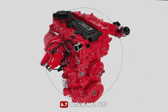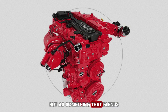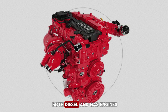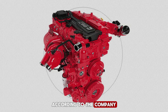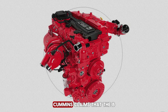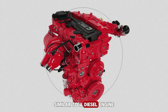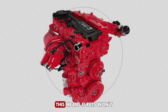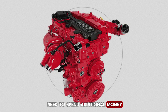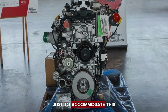Cummins is promoting the B6.7 Octane not just as another gasoline option, but as something that blends the best traits of both diesel and gas engines. One of the biggest selling points, according to the company, is service and maintenance. Cummins claims that the B6.7 Octane will follow service intervals similar to a diesel engine while still keeping things simpler like a gasoline motor. This means fleets won't need to spend additional money retraining technicians or retooling their workshops just to accommodate this new platform.